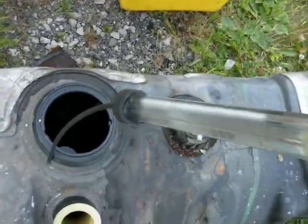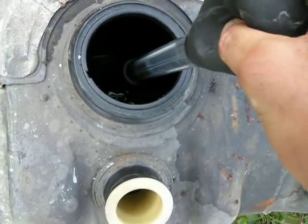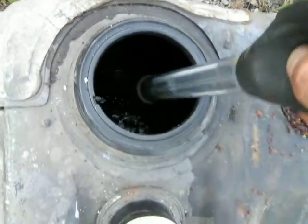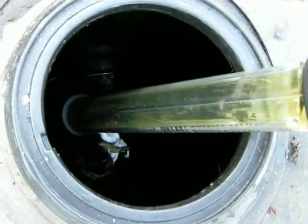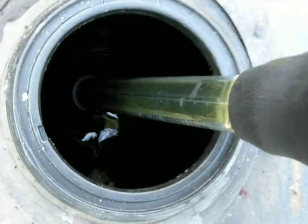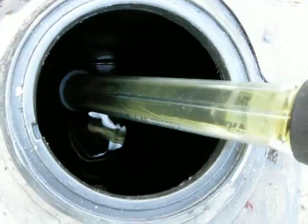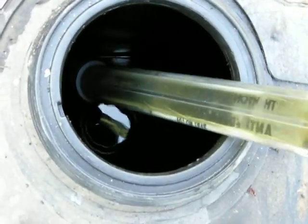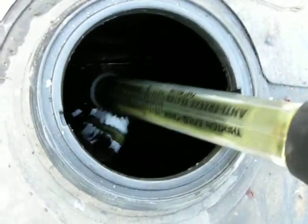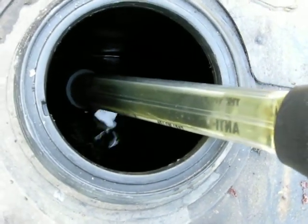I want to show you exactly what happens to gas that sits in vehicles that don't do much driving. You can see how green it is — this is actually diluted, it was probably even worse. I stuck two gallons of fresh gas in this thing because the fuel gauge read empty, for obvious reasons since the float was off of it. This old gas is still green and it smells terrible.